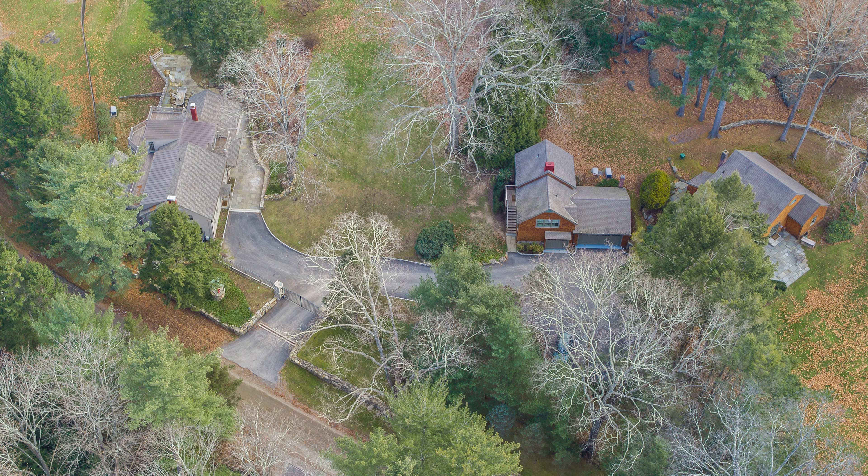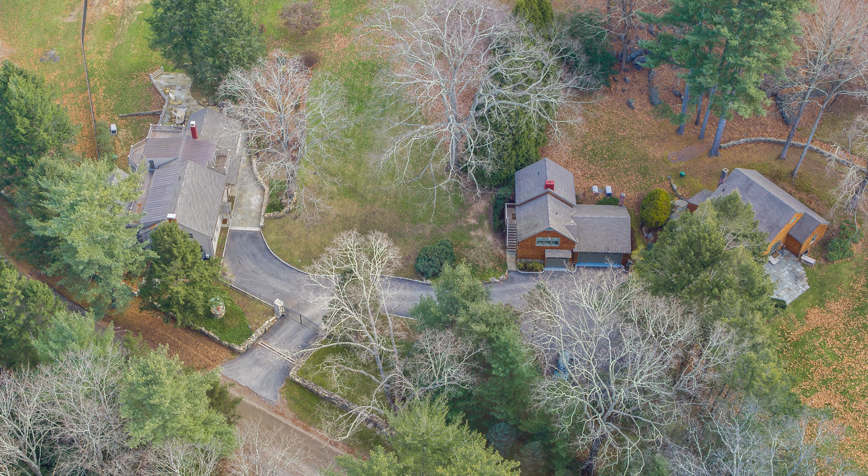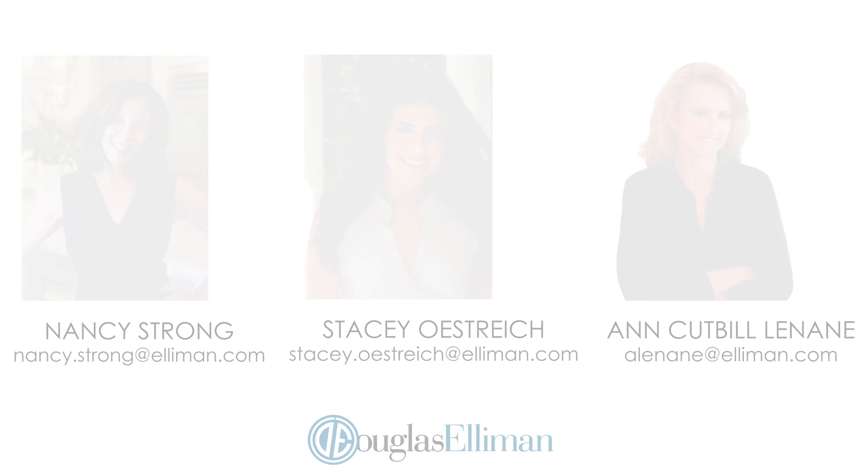Thanks so much for taking the time to watch this video. We sure hope you give us the opportunity to show it to you in person. Thanks for watching.